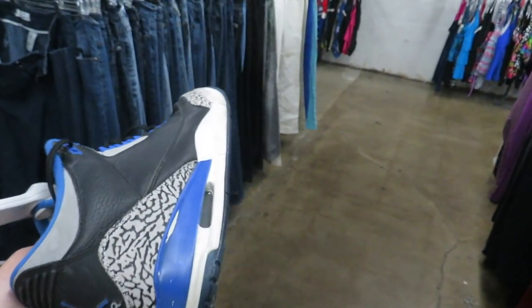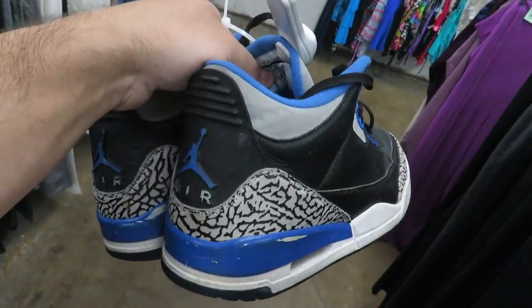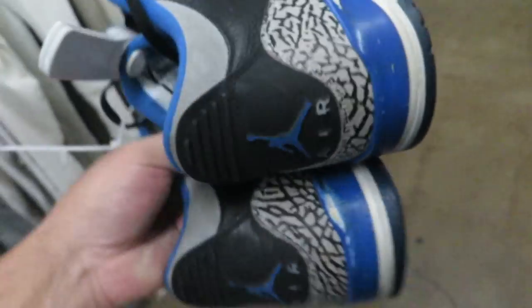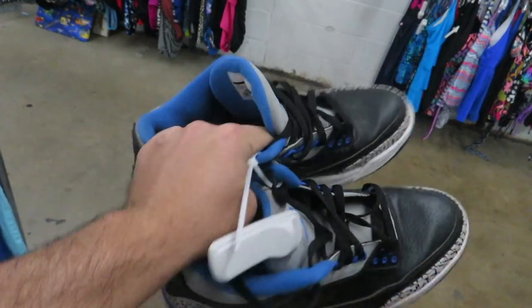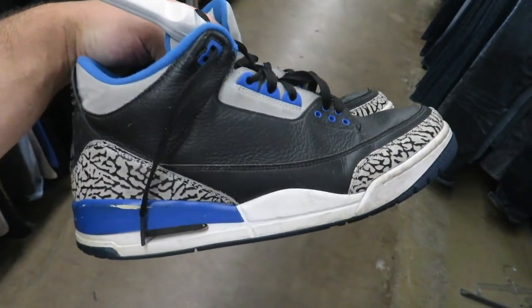The first thing I found walking in the door is this pair of Sport Blue Threes. Just like every pre-owned pair of Threes from around this time, they have cracking on the midsole. They're asking $30 for those and they're a size 11 and a half. As far as the bottoms go though, they're still pretty clean — it's just that cracking.